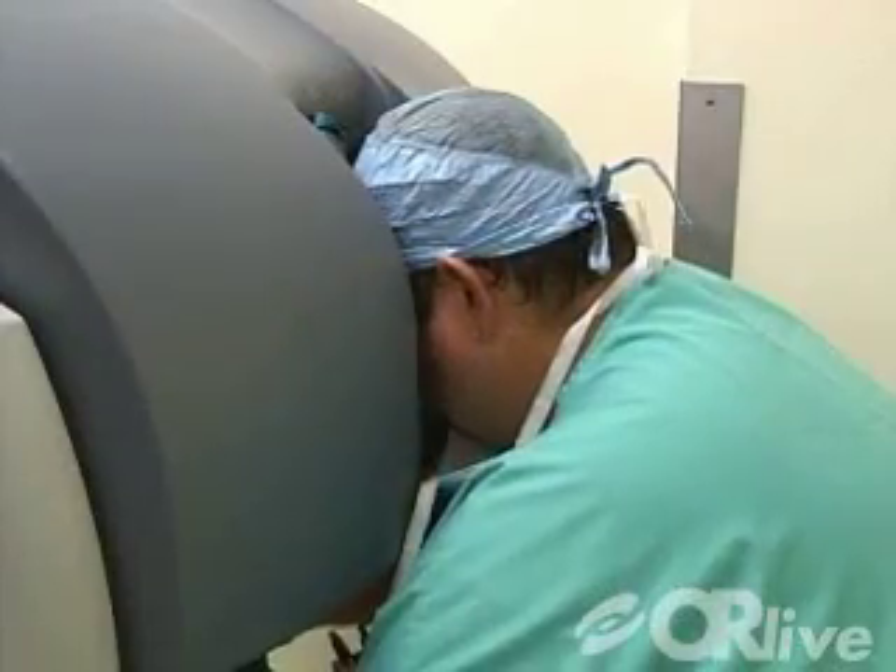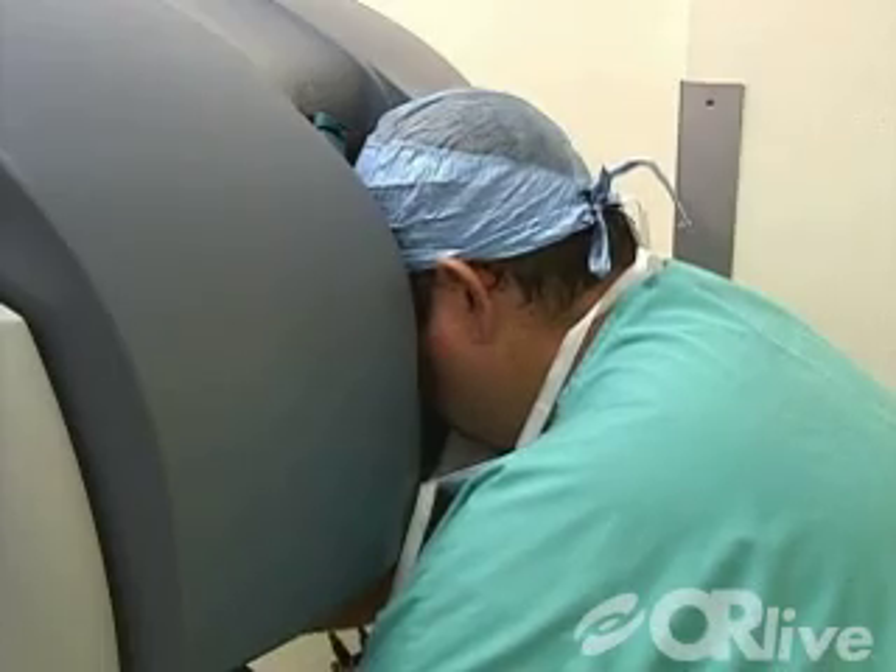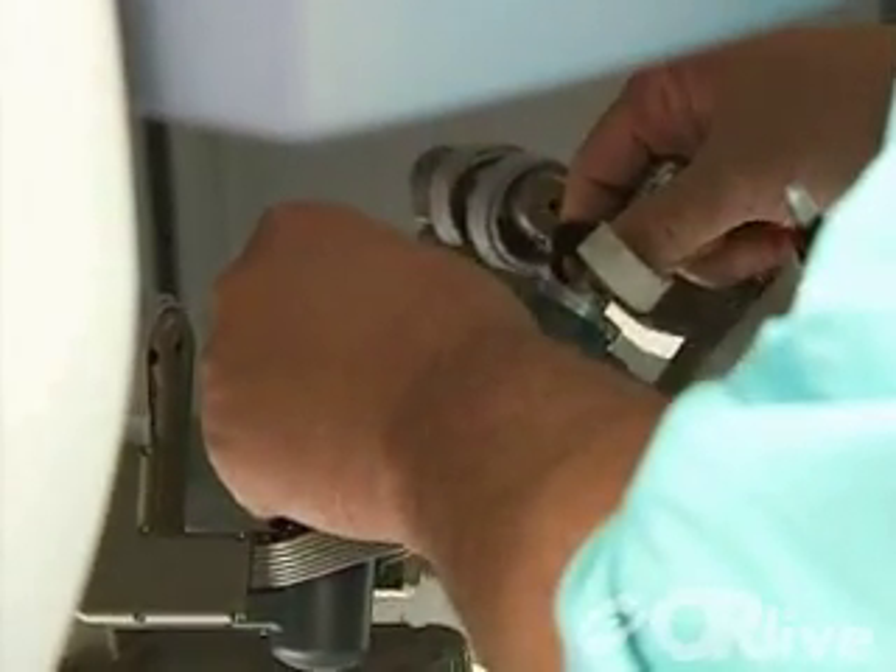Essentially what we're going to do is remove the uterus, remove the tubes and ovaries, and remove the lymph nodes and stage the cancer — which means doing biopsies to make sure that the cancer hasn't spread anywhere else. The revolutionary da Vinci system provides the patient with a minimally invasive alternative to an open procedure.